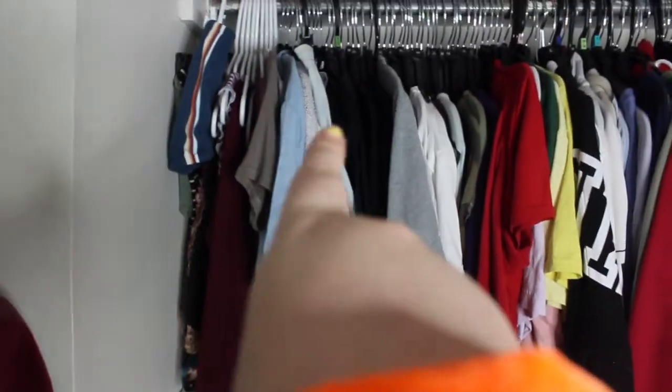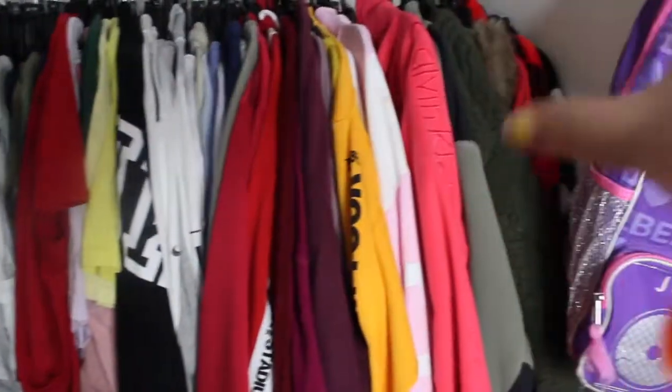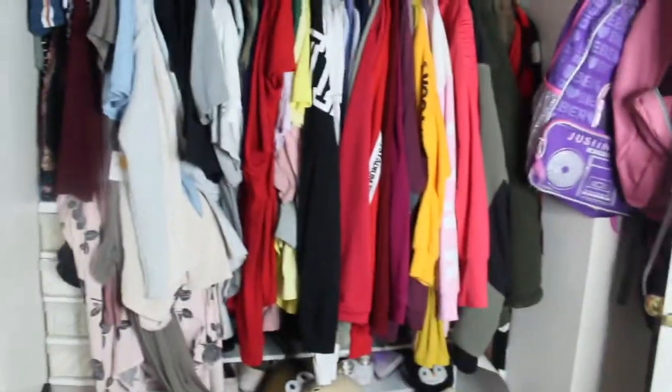I have it organized from summer clothes — like tube tops, tank tops, bodysuits — to dresses and skirts. They're color coordinated by the way, and then there's like shirts, and then all of this is like sweaters, sweatshirts, hoodies, robes, all that type of stuff.